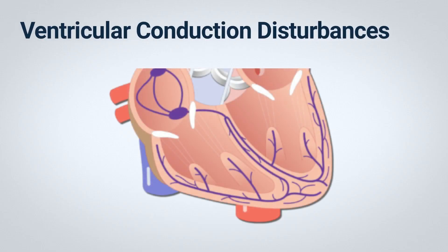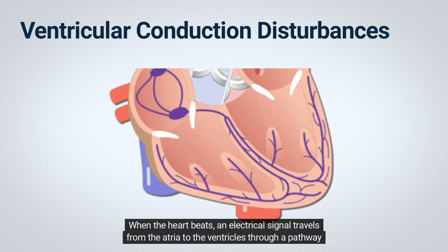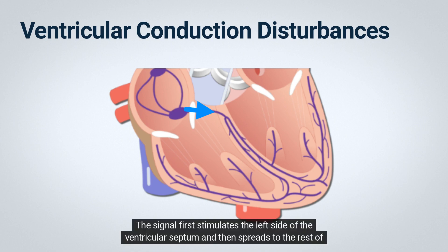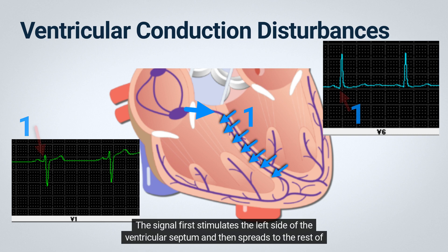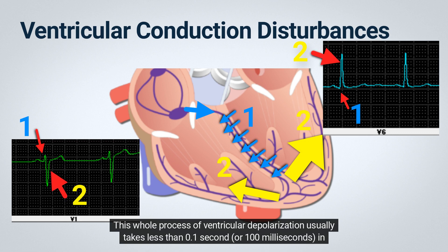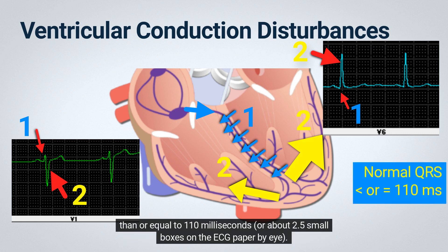The heart has two upper chambers called the atria and two lower chambers called the ventricles. When the heart beats, an electrical signal travels from the atria to the ventricles through a pathway called the atrioventricular or AV node and His-Purkinje system. The signal first stimulates the left side of the ventricular septum and then spreads to the rest of the ventricles through the left and right bundle branches. This whole process of ventricular depolarization usually takes less than 0.1 second or 100 milliseconds in healthy adults, and the normal QRS complex, measured from all 12 leads, is less than or equal to 110 milliseconds, or about 2.5 small boxes on the ECG paper.